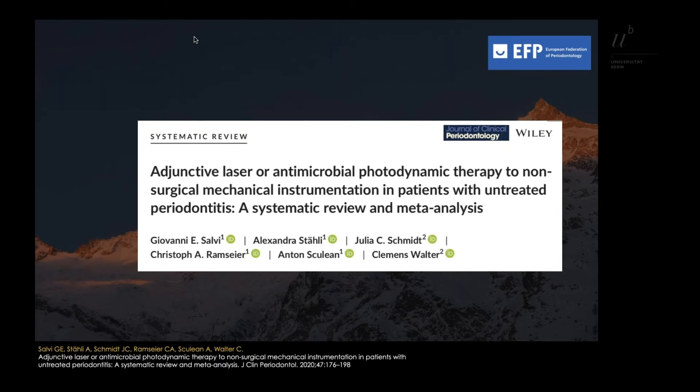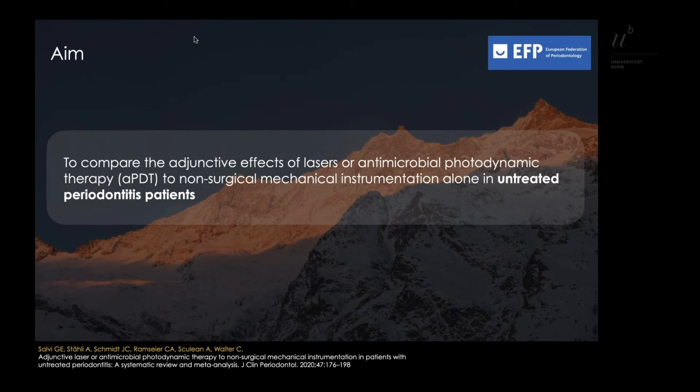Let me present the following systematic review conducted by Professor Salvi and co-workers. The aim was to compare the adjunctive effects of lasers or antimicrobial photodynamic therapy to non-surgical mechanical instrumentation alone in untreated periodontal patients.